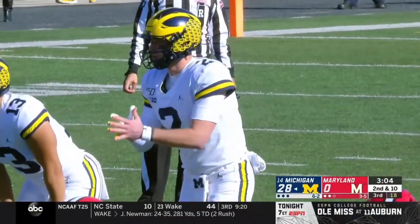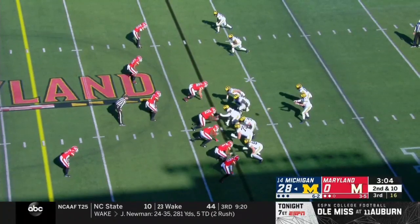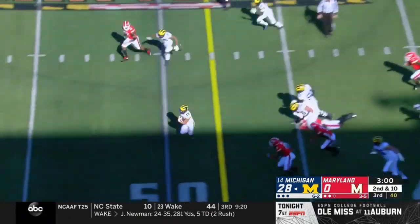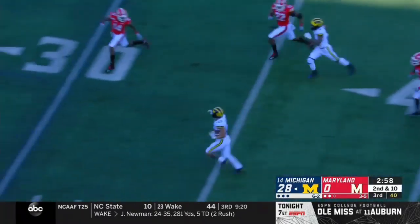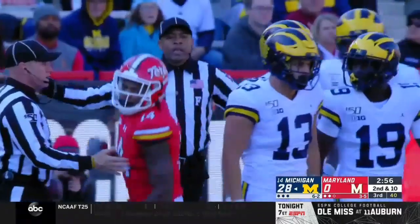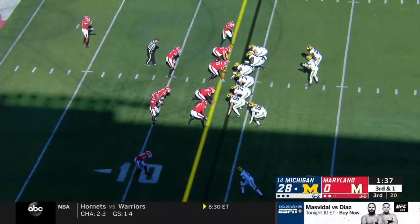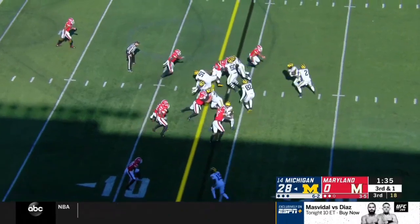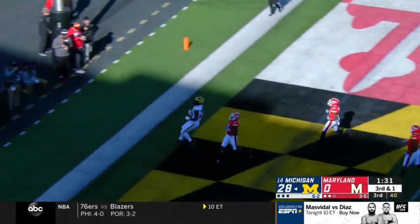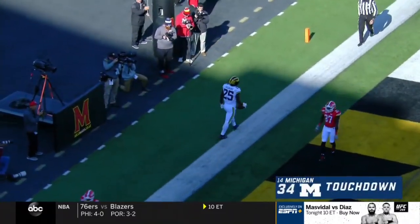I know he's been a part of some big-time programs and big offenses and scheming, but it's different when you call your own. True Wilson breaks free from the pack — listen to the roar from the Michigan fans. Hassan Haskins on the ground, right up the middle — touchdown, Michigan.